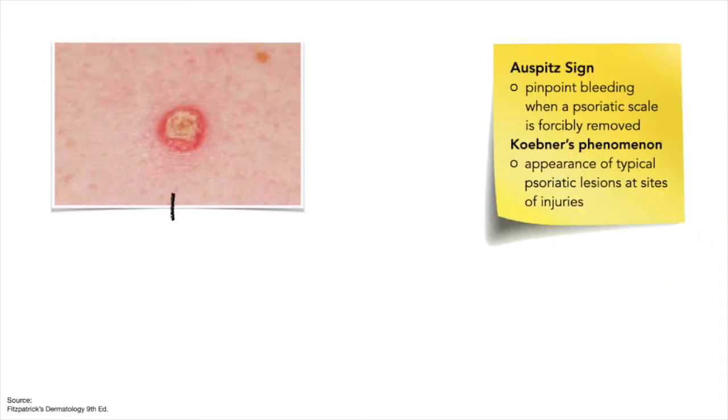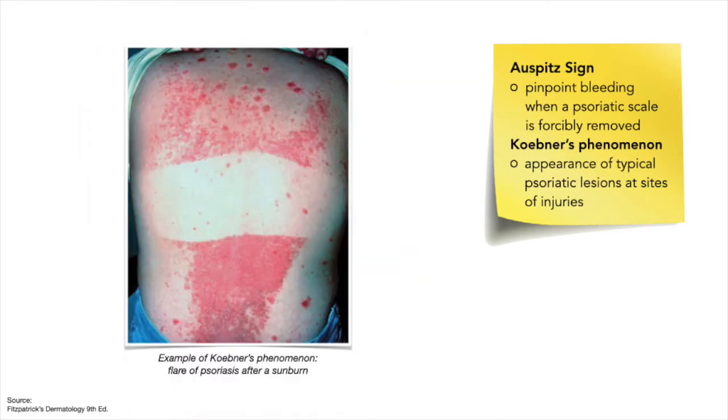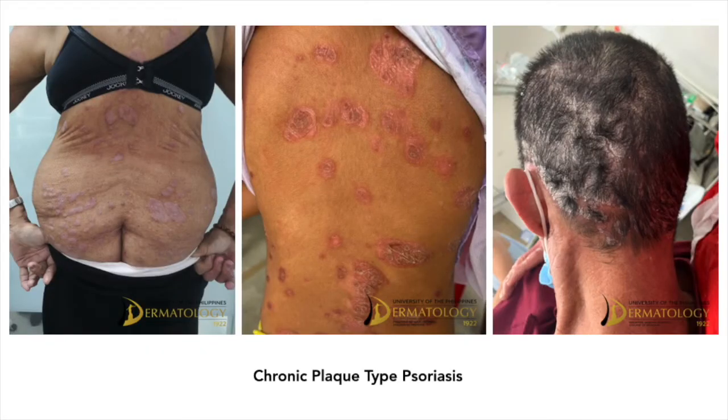Skin lesions exhibit the Auspitz sign, which is pinpoint bleeding when a psoriatic scale is forcibly removed, as well as Koebner's phenomenon, which is the appearance of typical psoriatic lesions at sites of even trivial injuries.